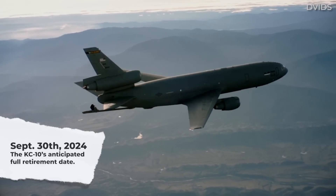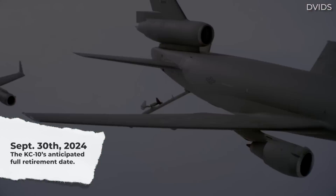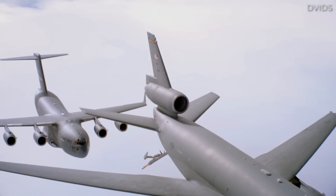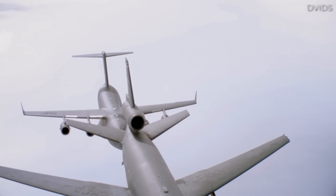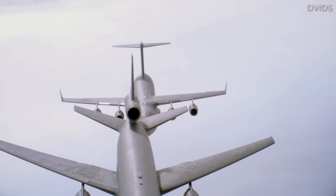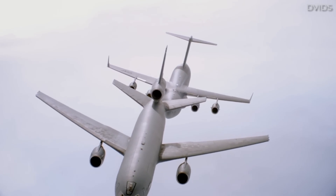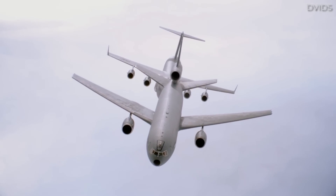With this retirement date looming, it's hard to know whether we should be discussing the aircraft type in the present tense or past tense. Indeed, as the months go by, the aircraft type will most certainly become less and less active. In fact, as a result of the command decision to retire the KC-10 later this year, the Extender's last combat sortie actually took place on October 5th, 2023.